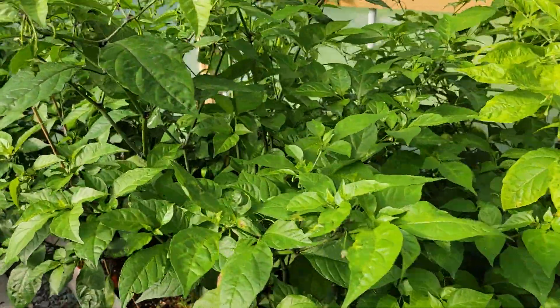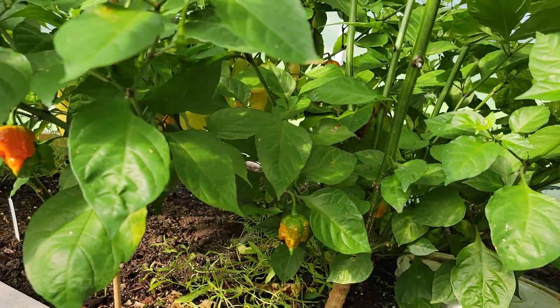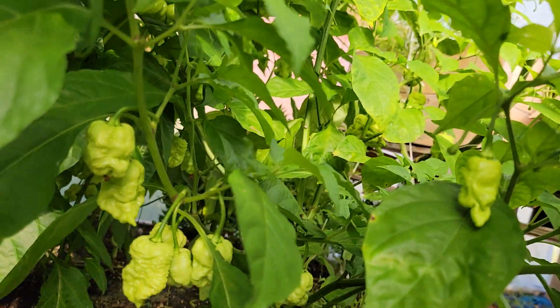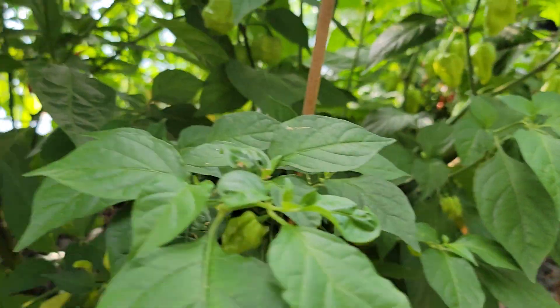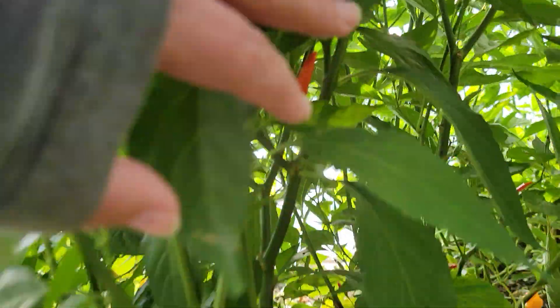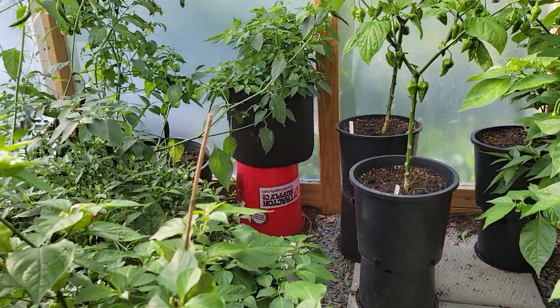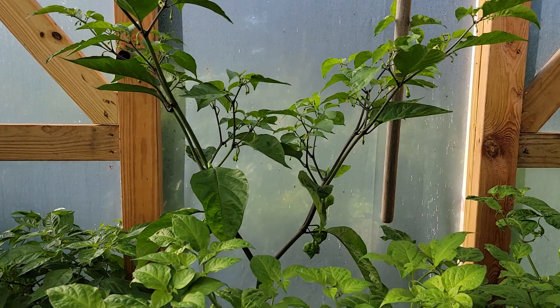We've got a lot of peppers ripening right now. We've got seven pot primos — those are the main super hot coming in. We've also got the death spirals, a reaper here, peri peris that are starting to ripen, and tabasco is starting to ripen as well. Habaneros we're picking constantly, and these are the peach scotch bonnets — we picked a bunch yesterday from that. The vitalis I'm still waiting on to ripen. The back is a seven pot primo, and here's a peach scotch bonnet.